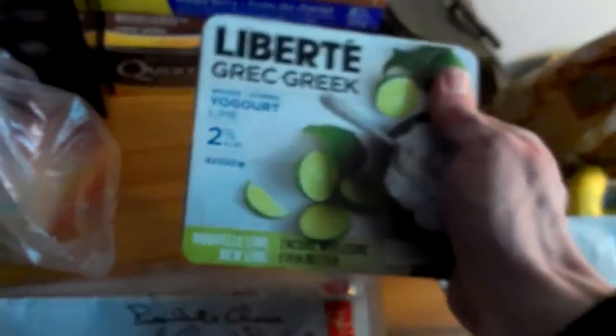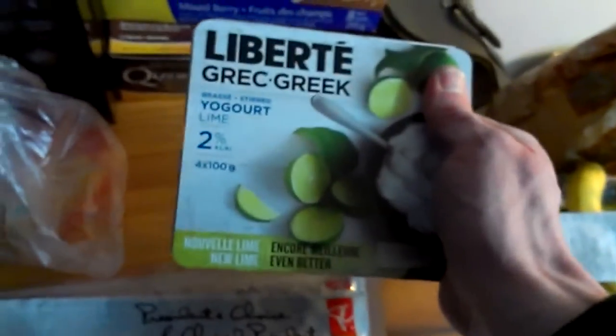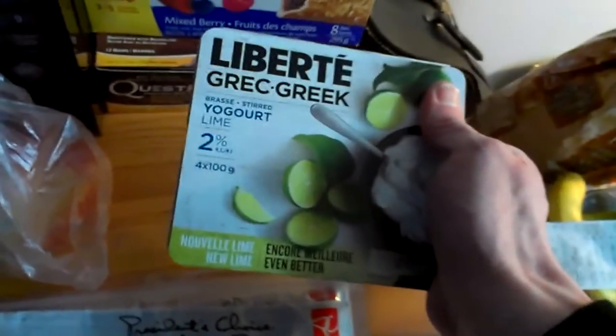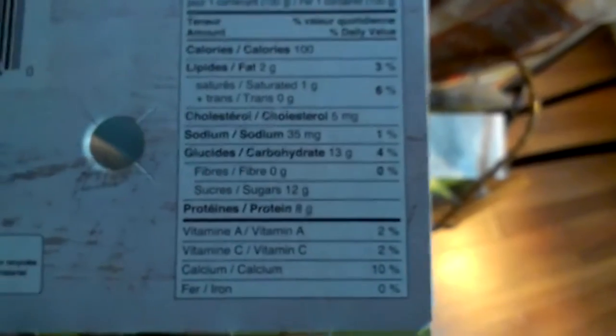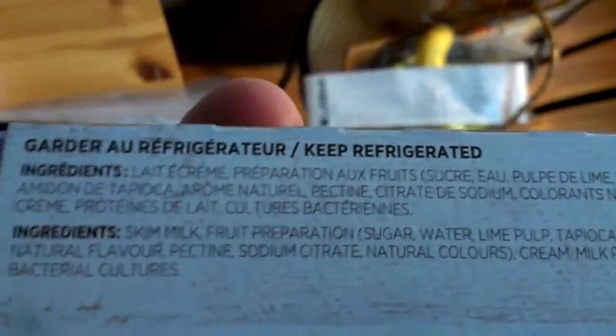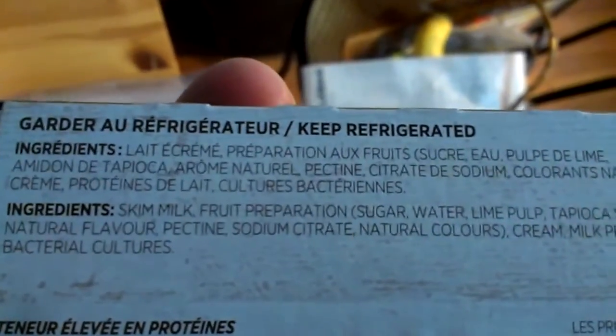Got some yogurt — this is the two percent Liberty variety. They have the zero, the two, and the five percent. The five percent is really good, but the two percent is 100 calories and eight grams of protein. Not that great, but not a lot of junk in the ingredients either — milk, sugar, bacteria, milk protein. That's what you've got to work with.